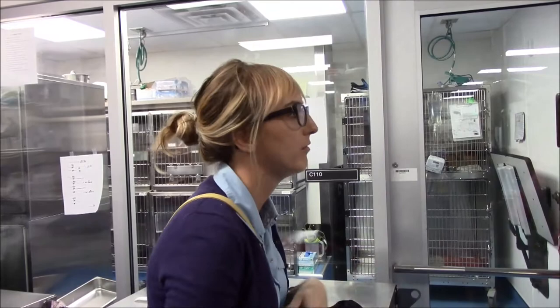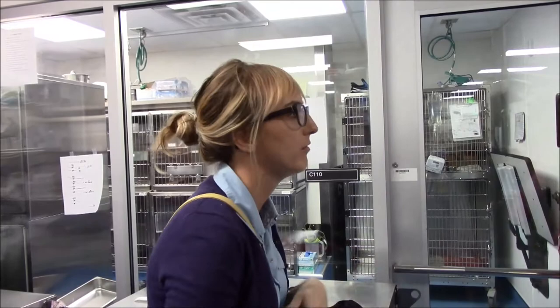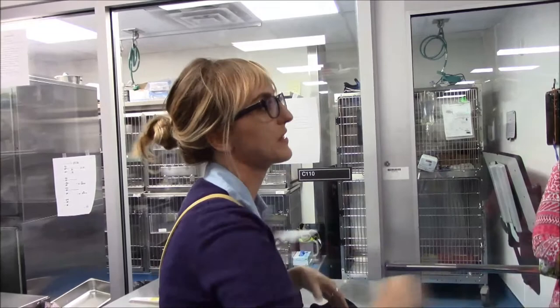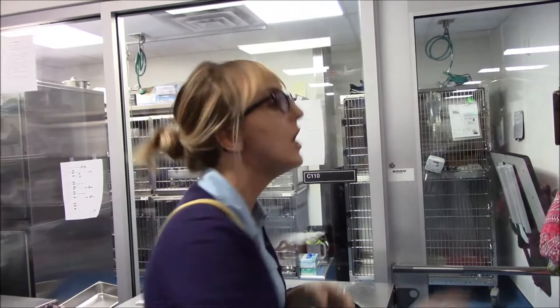If we're not sure how contagious an animal might be and we're still waiting on results, that's a great spot to have them nearby but not exposing these other sick animals. We'll also use these rolling kennels — if an animal comes in and we're not sure if they're contagious while we're doing diagnostics, we can house them in a rolling kennel so they're not touching the floor or having any opportunity to sneeze in those kennels over there.